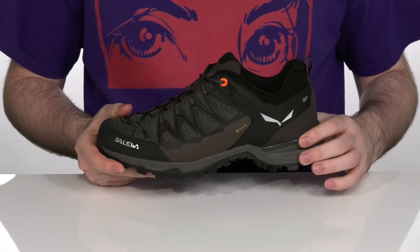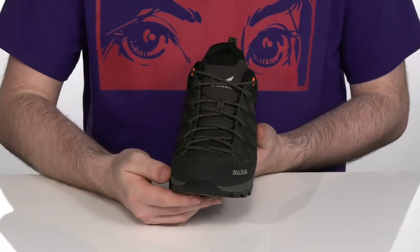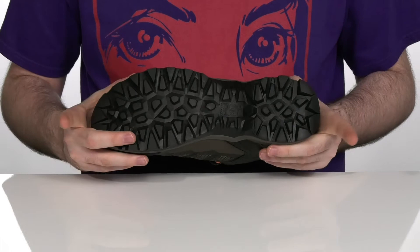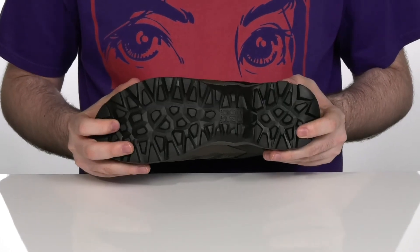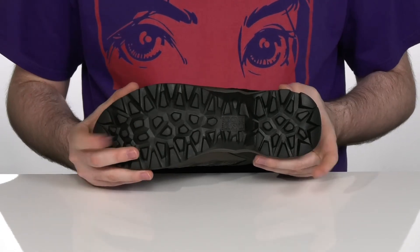For long-lasting rebound with climbing laces that go right down to the toe, allowing fine tuning for greater precision, as well as an underfoot outsole that guarantees grip with a Pomoka compound rubber and a very durable tread pattern with super deep lugs and grooves.